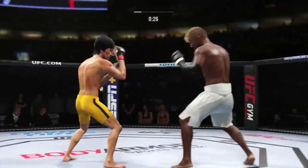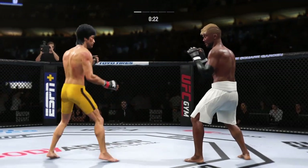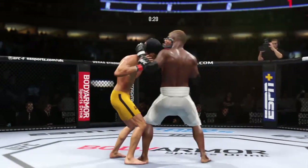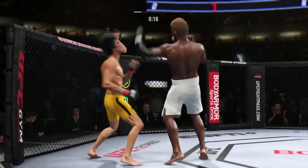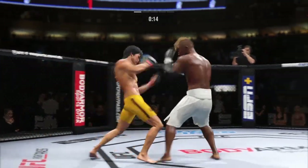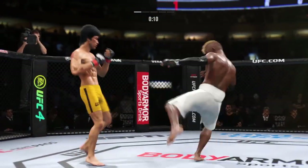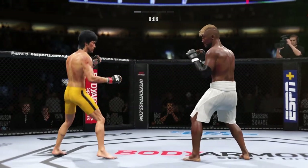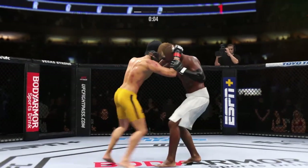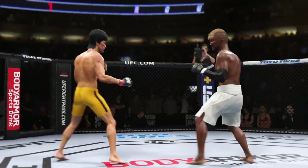Once again looking for that highlight reel KO with that front kick. Single collar tie now — look at those weapons, look at how he uses his knees to the body. He somehow ate that overhand. Ten seconds to go. He engages in a single collar tie. There's no quit in that legacy.